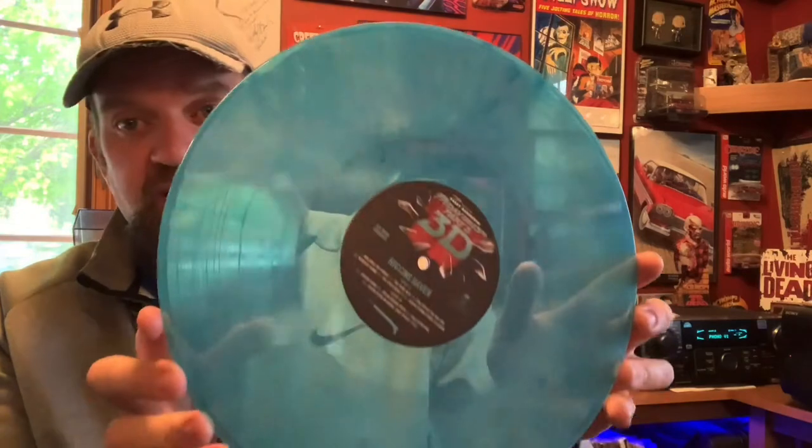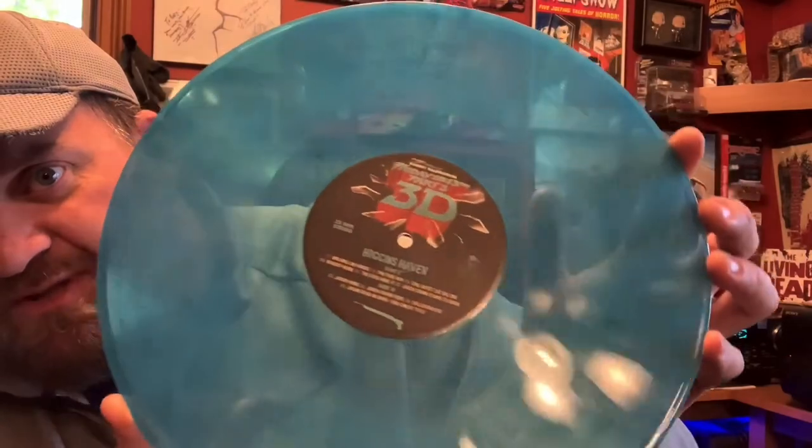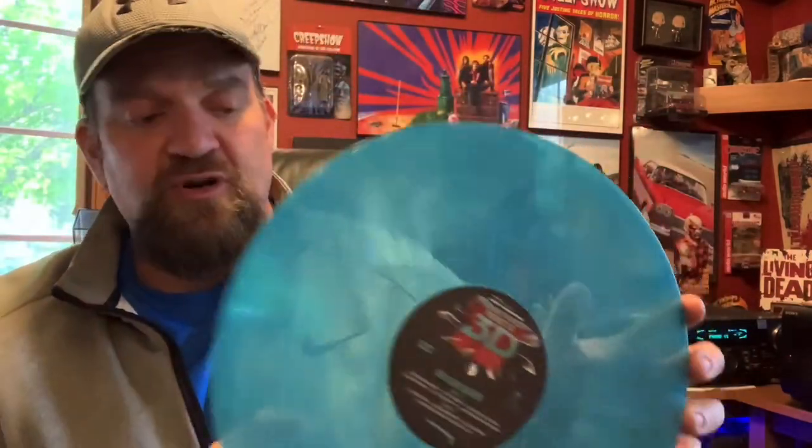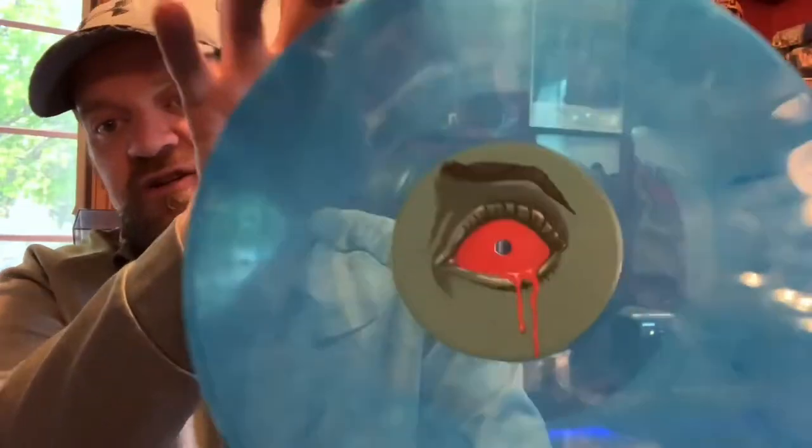And record two is the blue one. Like I said, I hoped for the splatter but I got this — I'm happy either way because it's a fantastic score. This one is more translucent, so you can already see me and my sweatshirt through it, and there's a lot more little blue wisps of color through there. The other side, her eye is bleeding — I'm thinking that's the eye of the one who got the spear in the eye. That's just one of my favorite kills from that movie, the spear gun, along with the dude that gets his head crushed and his eye pops out at you. Part three is a good one.